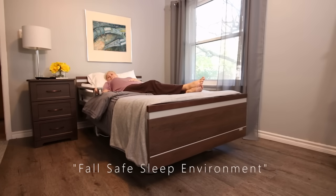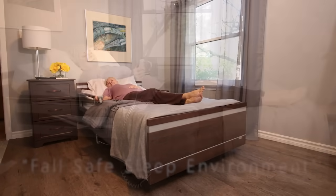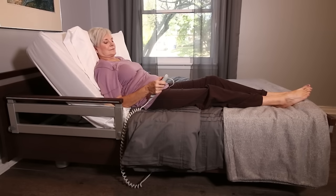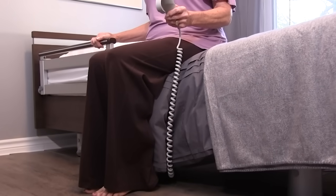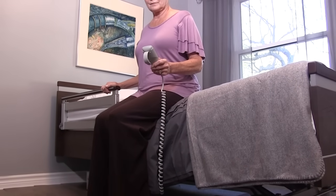More than one in four seniors fall every year, and most falls occur inside the home. The same percentage of seniors worry about falling. One of the best ways to create a fall-safe sleep environment is to have your bed as close to the floor as possible. Not only will the severity of potential injuries be decreased, but a low resting height can dramatically reduce anxiety among many seniors. The Sequoia Bed is also designed to conform to the latest international safety standards for functionality and reliability, ensuring years of worry-free performance.